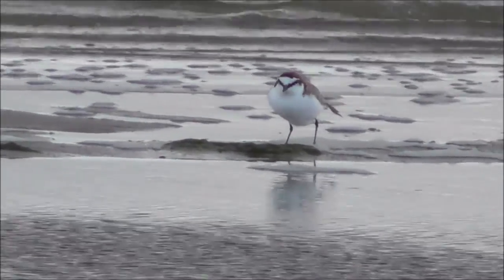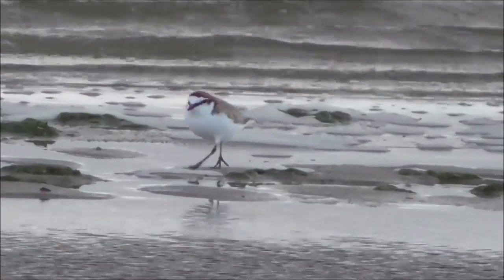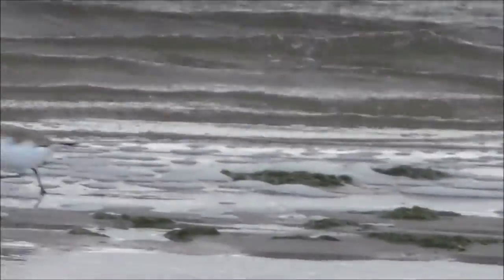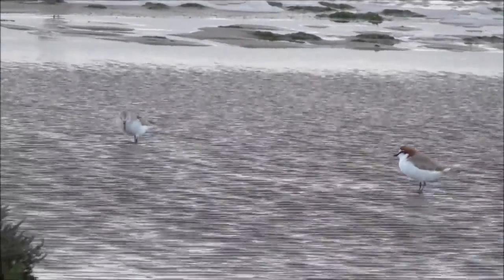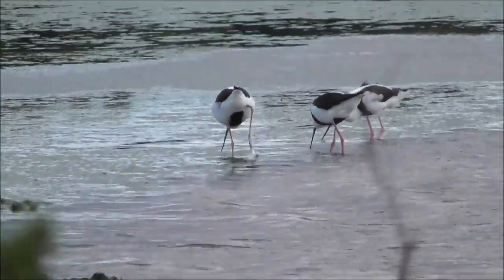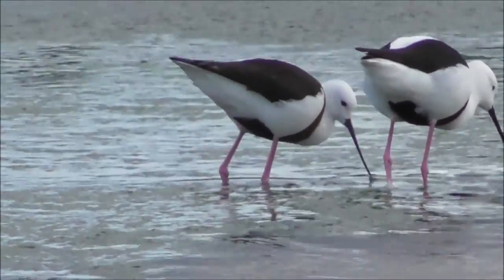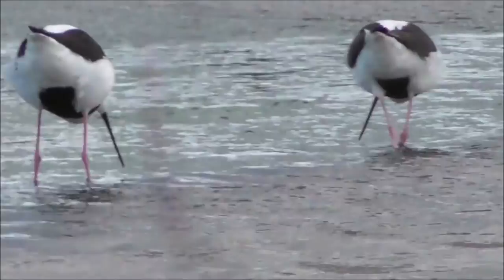I'm actually hanging on to this camera tripod here to stop me being blown over. There's quite a few of them here — two or three I can see. These black-backed birds are absolutely gorgeous. I just can't really get enough of these beautiful looking birds. They're feeding in the shallows there.